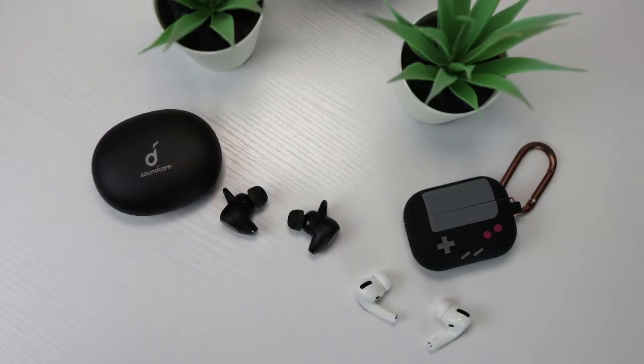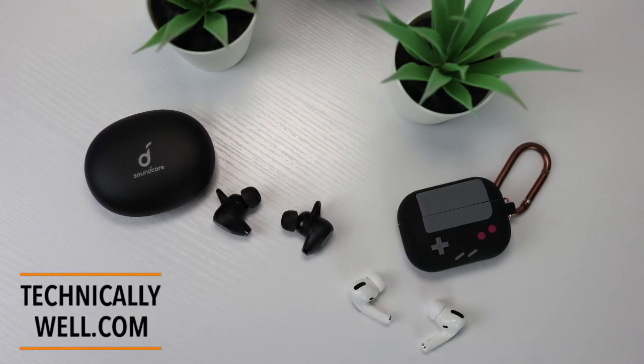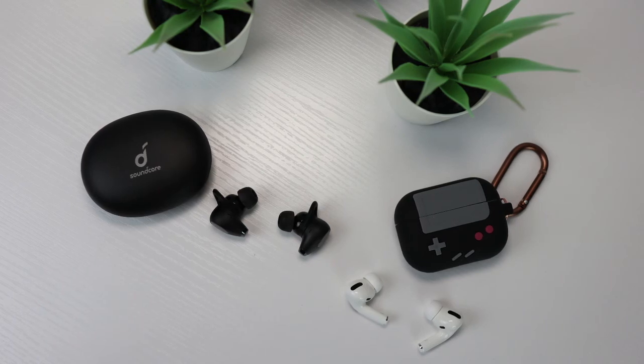This is a sample recording with the Soundcore Life A2 NC Plus, and this is a test recording of the Apple AirPods Pro.